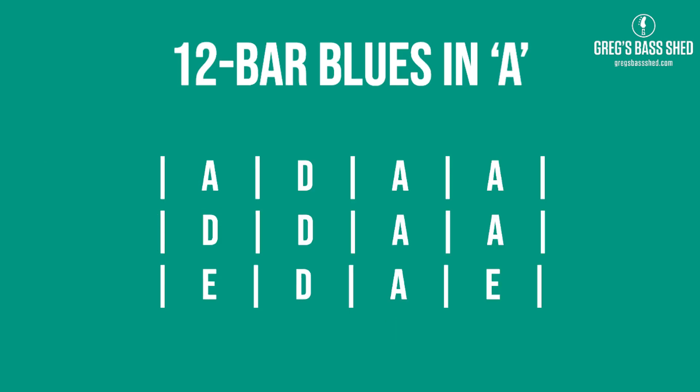So this is the 12-bar progression in A. You can see it's 12 bars long: a bar of A, a bar of D, then two bars of A. That bar of D in bar two is called the quick change — going to the D, which is chord four in the key of A, is called the quick four change. Sometimes at a blues jam night someone might say 'we're using the quick four.' Then we've got two bars of D, two bars of A, a bar of E, a bar of D, a bar of A, and a bar of E — that's the most common 12-bar progression.